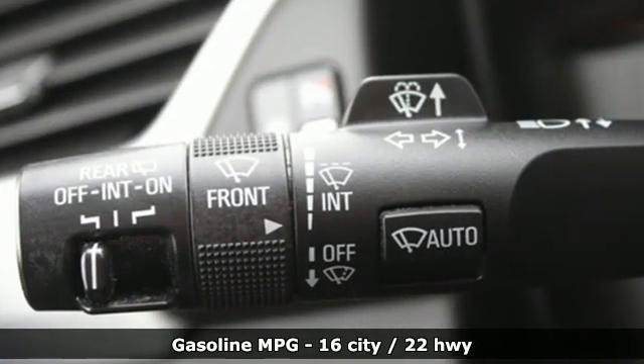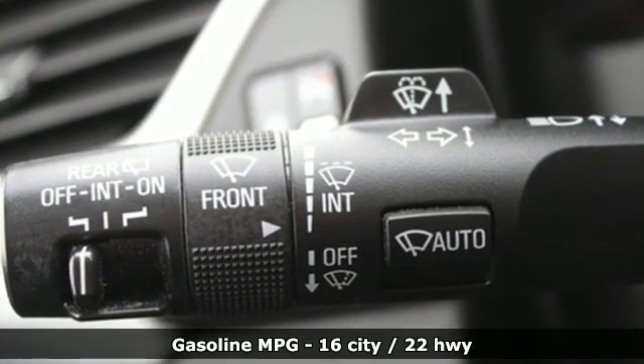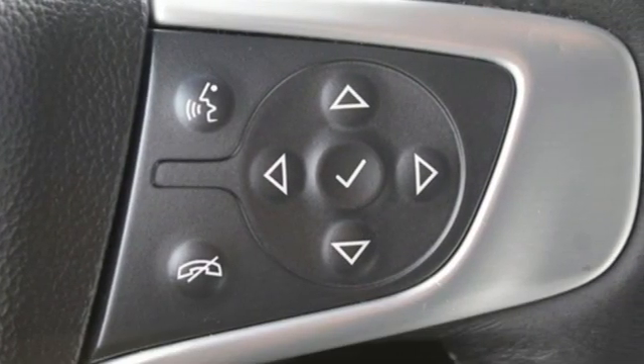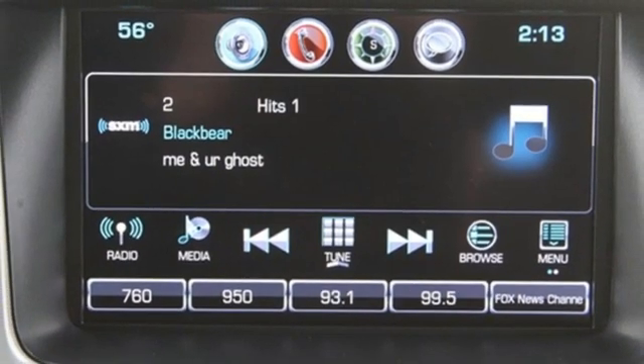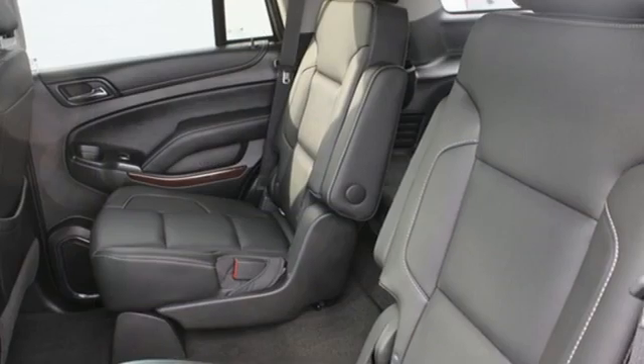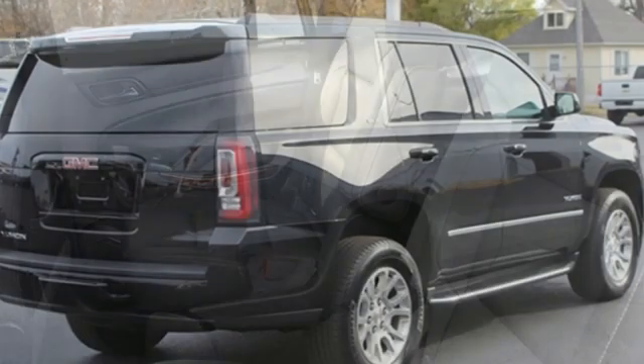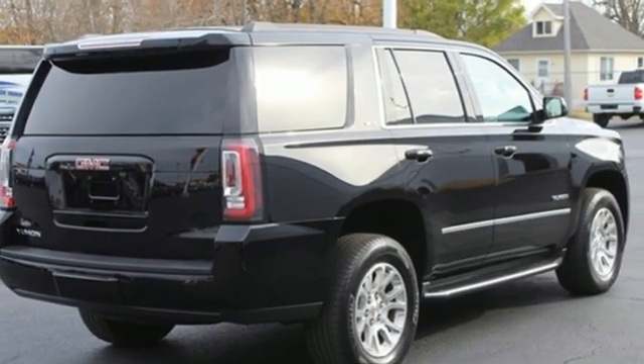Automatic transmission. Heated and ventilated leather bucket seats. Integrated navigation system with voice activation. Auto dimming rear view mirror. Dual zone climate control. Wi-Fi hotspot. Streaming audio. Hands-free liftgate. Memory exterior door mirror settings. And V8 engine.